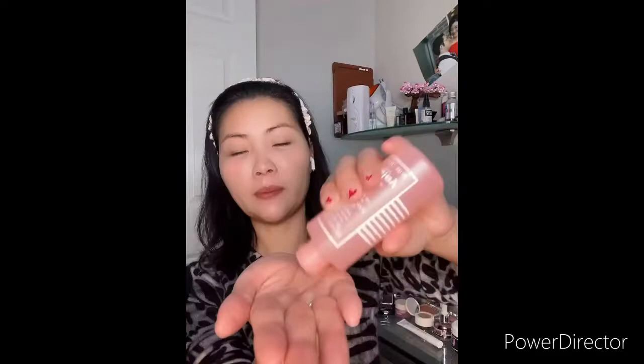The first thing before makeup, I like to use the lotion. That lotion I really like — my skin feels very soft.